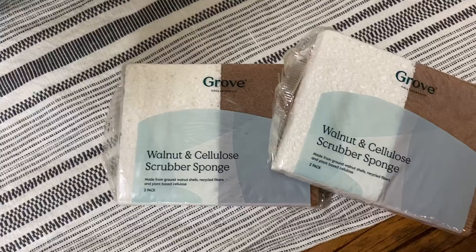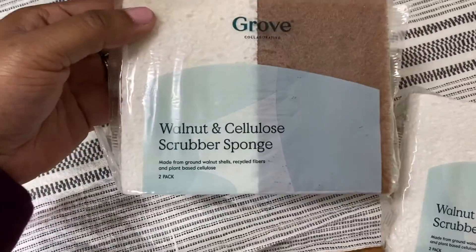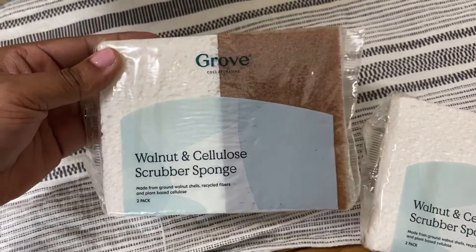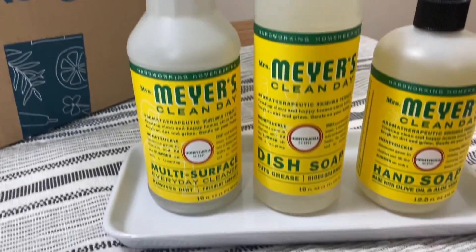The next thing I ordered were two of these walnut scrubber sponges. I thought I'd give them a try — I've never heard of a sponge made out of walnut. This is a non-abrasive sponge that is perfect for use on cookware, glassware, countertops, and appliances, and it's dishwasher safe if you put it on the top rack.